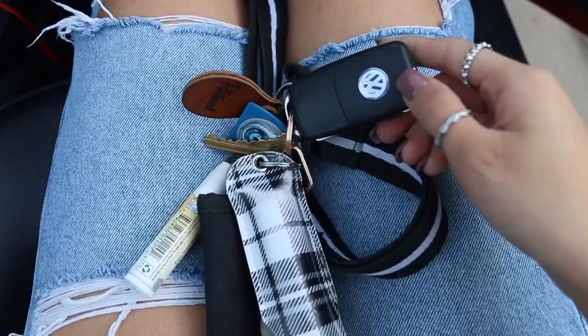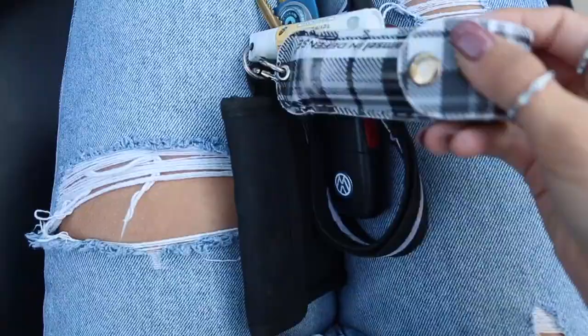Here are my keys. I don't carry a bag, so basically if I lose this, that would be really, really bad.